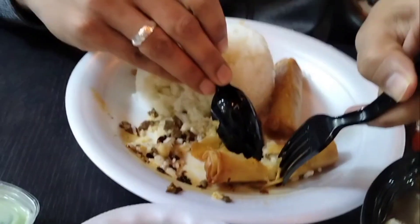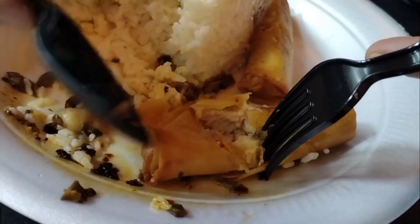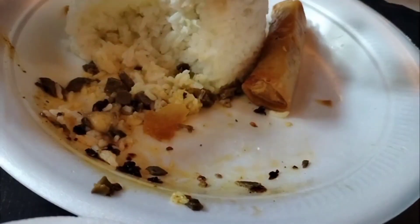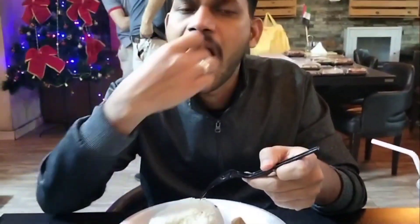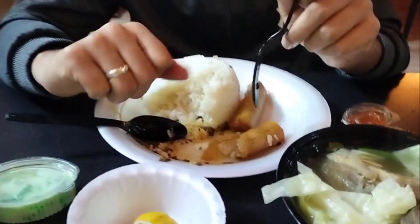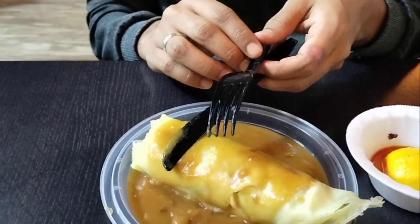Next we try the vegetable roll. The outer portion is very crunchy and the inside is filled with vegetables — it's the same as a chicken roll. I like the taste, it's good, it's very crunchy.